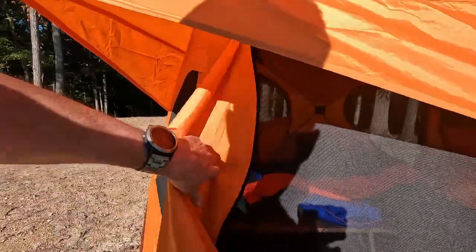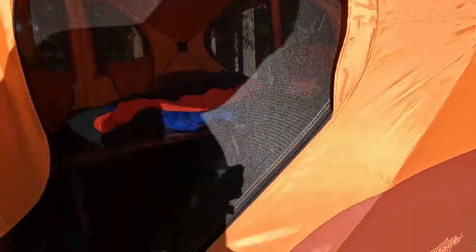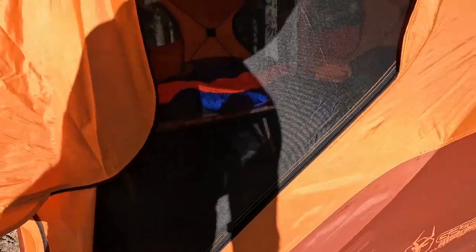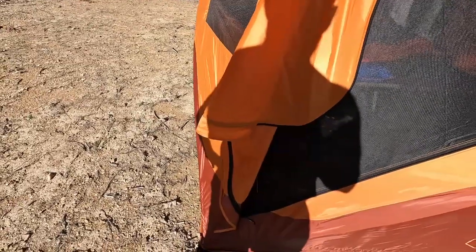Another problem a lot of people have talked about — and this is true — is that the door is shaped weird because the hub system has metal structure right here. So you kind of have to do the door like this. It's a little high up, so especially when you're carrying stuff and loading your gear into the tent, you've got to be careful because you'll trip over that lip. It's really narrow and it's up kind of high. I mentioned that in my initial impressions.